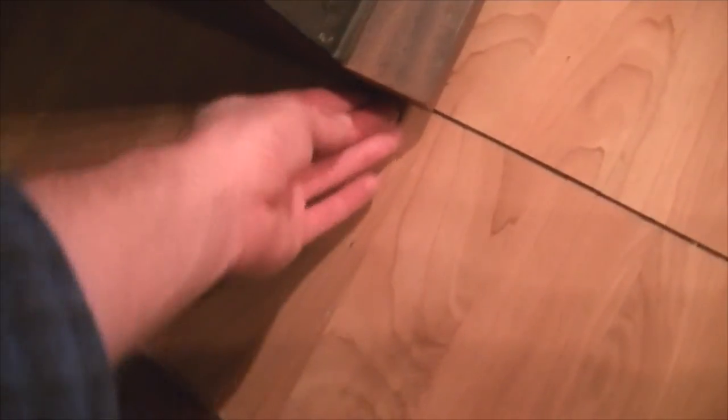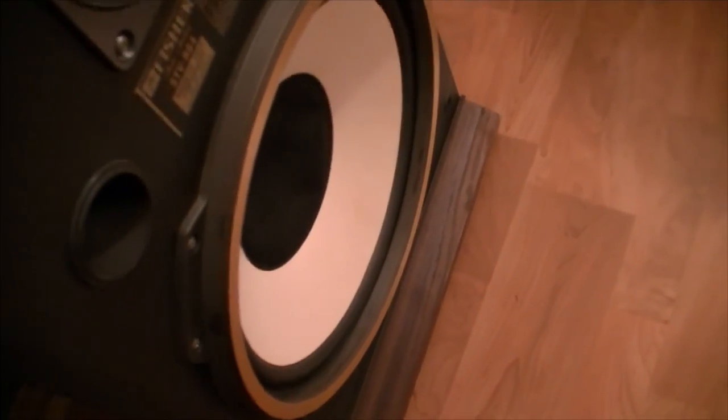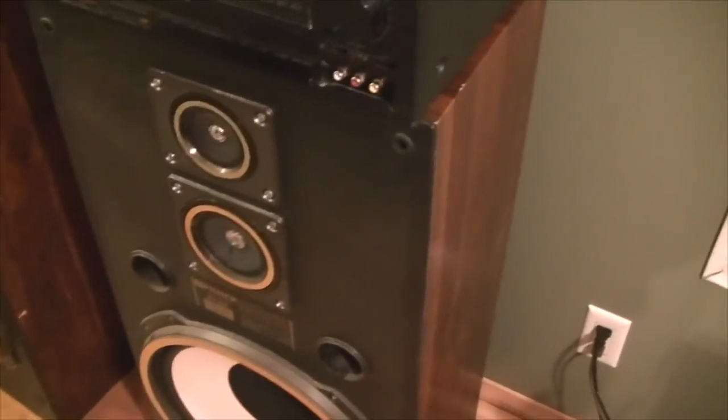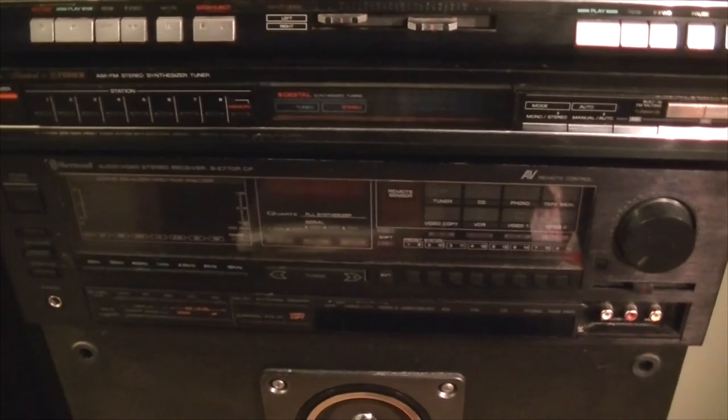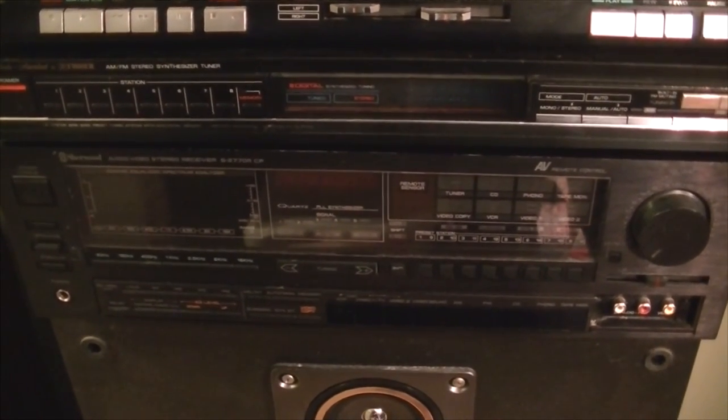Really the bottom of the speakers is the worst of it — it looks like they got wet at one point and the wood is a bit bubbled up there. But that trim piece can be taken off or replaced, and it's not a big deal. I think the speakers themselves are definitely worth 29 bucks, not to mention the rest of the goodies. I'm going to hook up the Sherwood too, but I'll do that in a separate video because I think it'll be an interesting receiver to cover on its own.